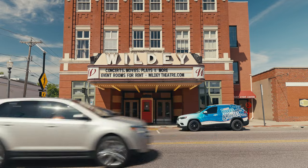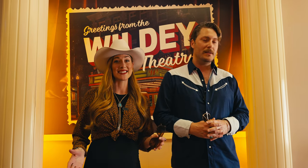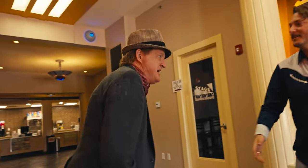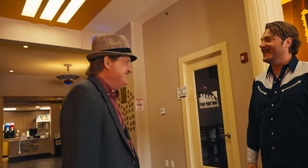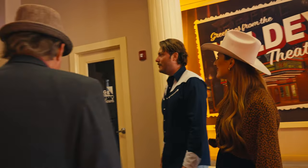Hey guys, we're here at downtown Edwardsville, Illinois at the Wildy Theater. The Wildy Theater opened in 1909. It has a wonderfully rich history, and we are so excited to be here on the downtown historic Main Street in Edwardsville. It's not like some of your other small towns off Route 66 — it's really thriving, there's a lot going on, a lot to see. Hi, I'm Kevin, and this is my wife Emily. Welcome to Wildy Theater — I'd love to show you the place. We're here for the ride, you can lead the way.